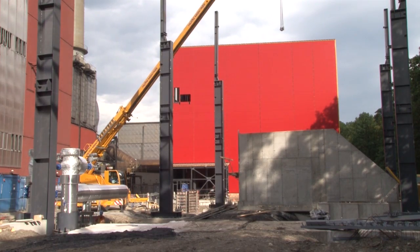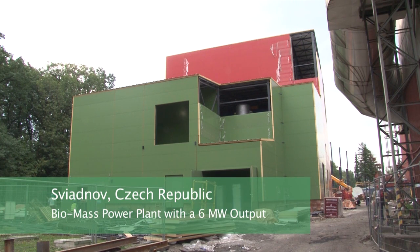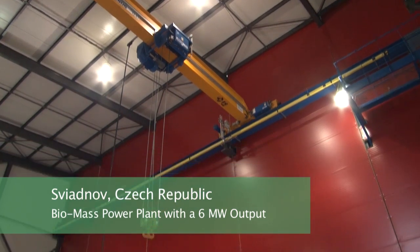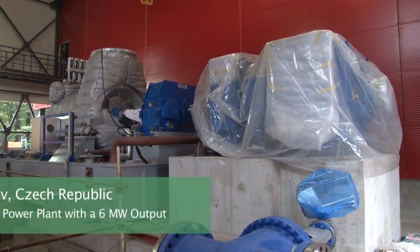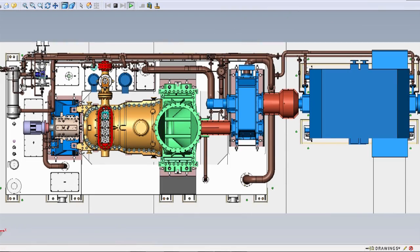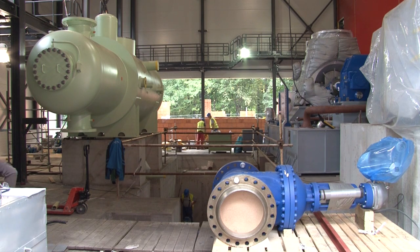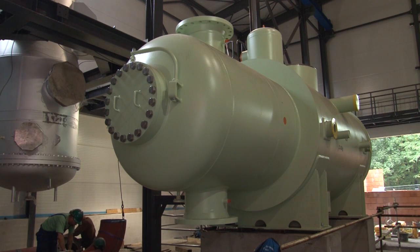The ECOL Group can provide turnkey power units. The orders include the design drawings, the complete manufacturing and technological documentation, the civil work, the manufacture, delivery and assembly of all equipment, the pre-performance and performance tests of the equipment, plus the trial operation.